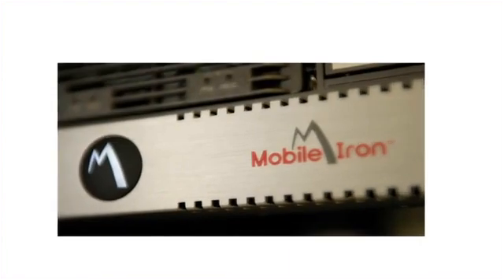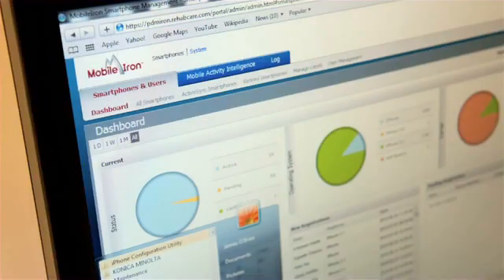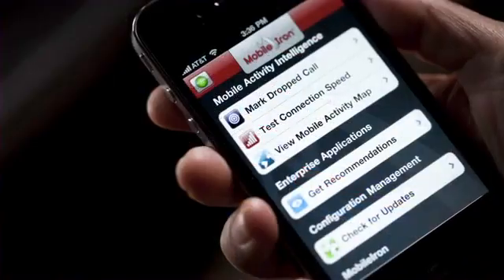MobileIron is a mobile management solution. It enables us to centrally manage all these devices — to see which devices are in compliance, which devices need updates. MobileIron gives you better visual representation to get to the problems first.